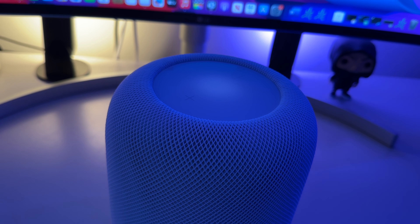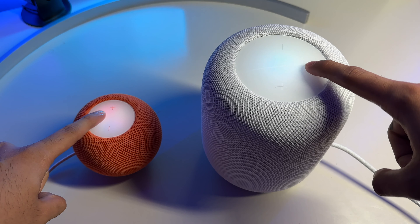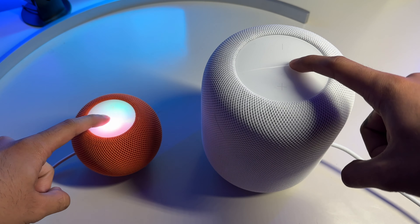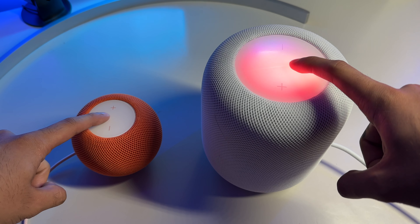It isn't all doom and gloom for the mini though. It has Apple's S5 chip that uses computational audio to better balance sound output at different volumes. And due to both devices' designs, you get 360-degree sound versus it blasting in a singular direction. Both the mini and the full-size HomePod 2 have four microphones, useful for beckoning Siri for commands.